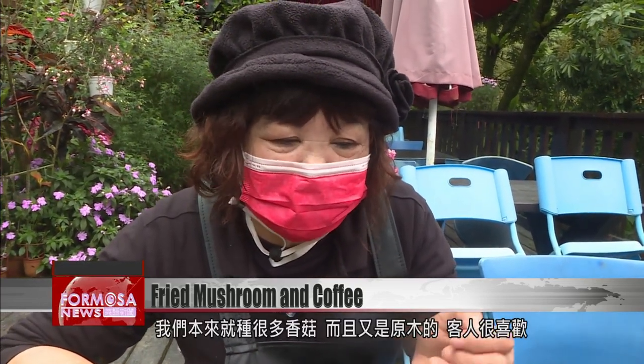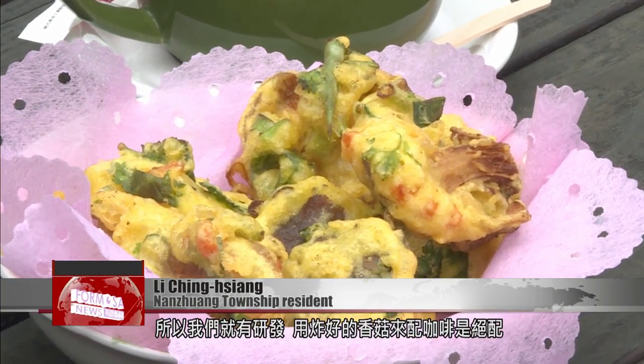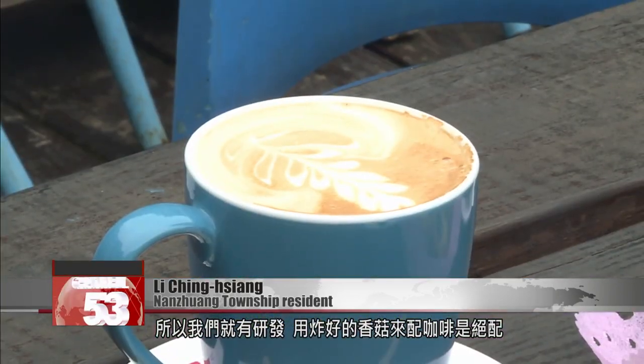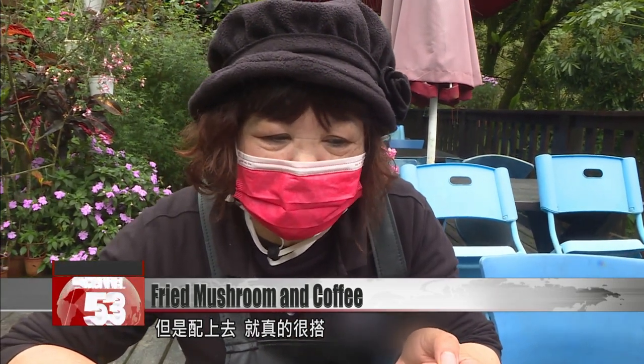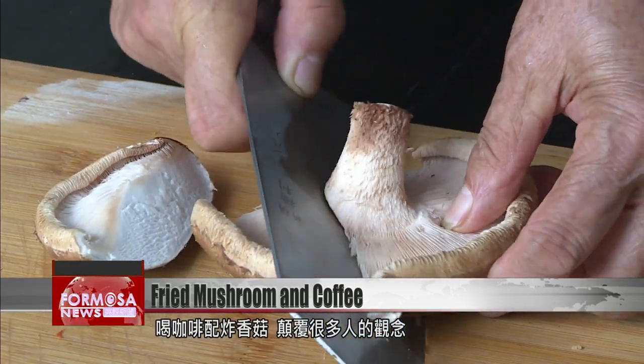We've always grown lots of mushrooms, and they're grown on logs. Customers love them, so we started frying them and serving them with coffee. It's a fantastic pairing. The mushrooms have a lovely, fresh aroma, while the coffee is a little bitter, so they really go well together. It's a pairing you might not think of for yourself, but these crowds of customers seem convinced.